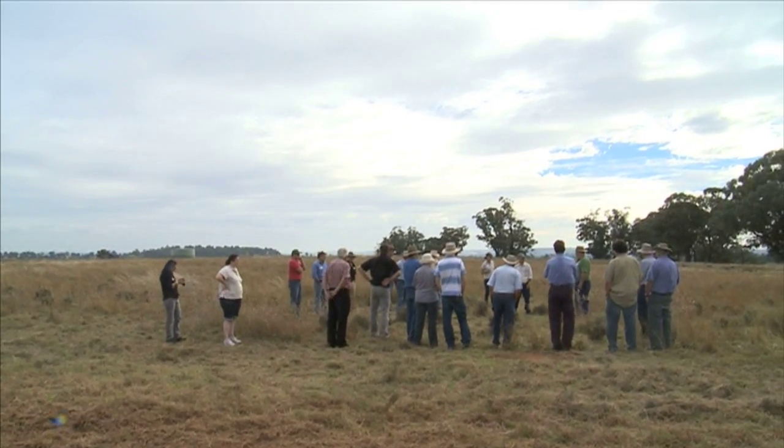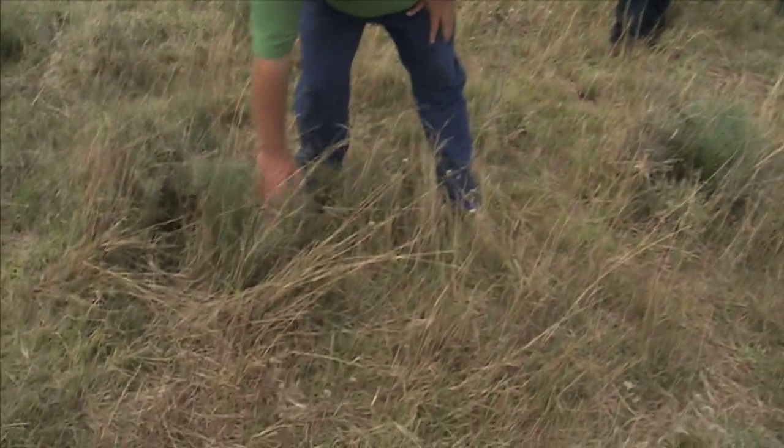If the Making More From Sheep program is about making change for the better, this group of producers has come to the right place. Today they're having a look at Eric Harvey's pastures. Eric's gone native.